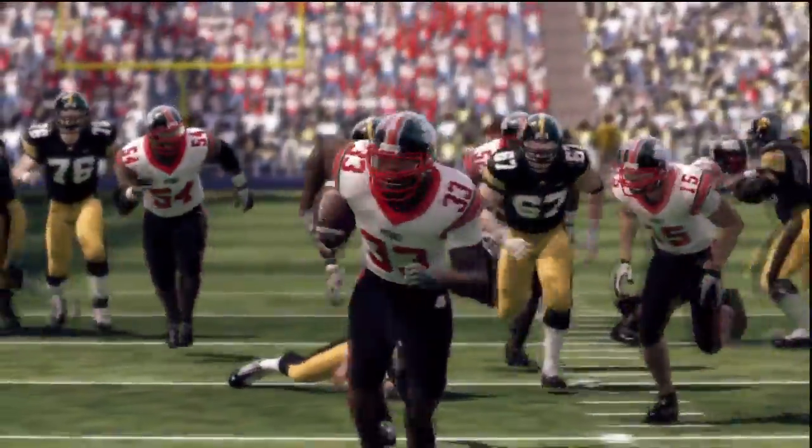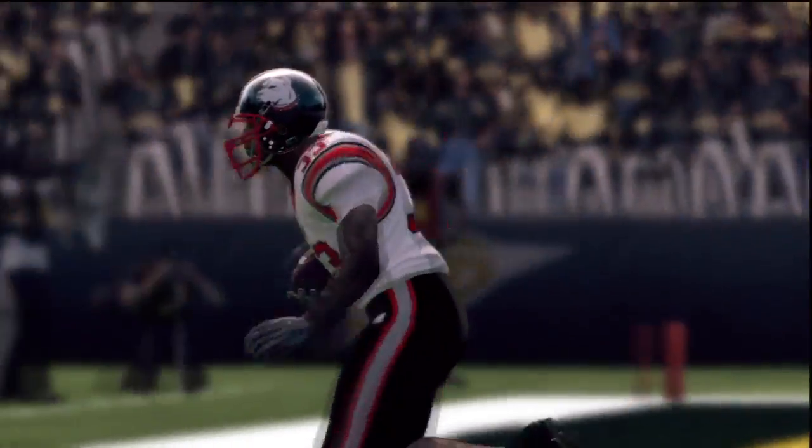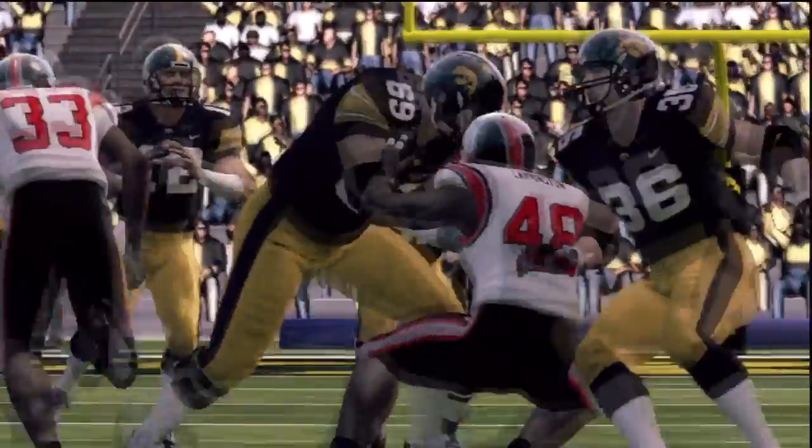It did set up a big play for middle linebacker Jason Draginson. Iowa starter Ricky Stanzi was hit as he threw — Draginson picks it off and takes it to the house for a 7-0 Pit Bull lead.